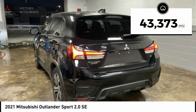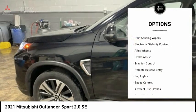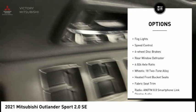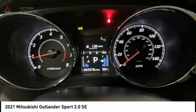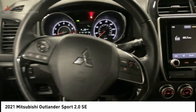This vehicle has less than 45,000 miles. Here are some of this vehicle's great options: rain-sensing wipers, electronic stability control, alloy wheels, brake assist, traction control, remote keyless entry, fog lights, speed control, four-wheel disc brakes, and rear window defroster. Come take a test drive today.